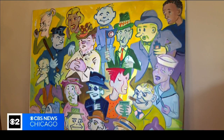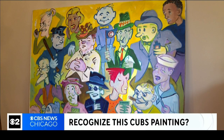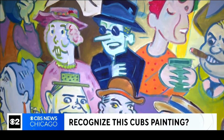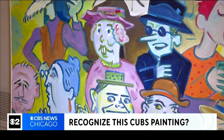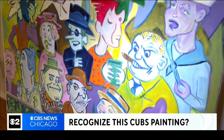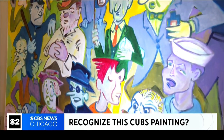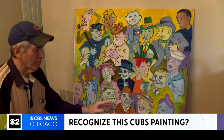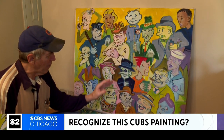A viewer in Buffalo Grove is looking for our help. Daniel Kamen received this vintage four-foot-by-four-foot Wrigley Field bleachers painting from one of his patients who has since passed away. Kamen is trying to get to the bottom of the origins of the painting. He showed it to Sotheby's, and they think it could be valuable, but he doesn't know for sure who painted it or when.